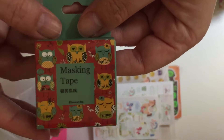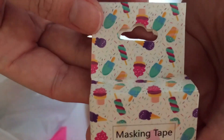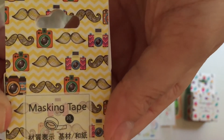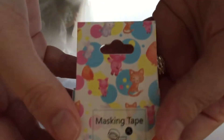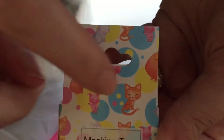I got this one with owls on in different patterns — two lots of this one. Then I got one with ice cream, ice lollies, and cupcakes with sprinkles in the background. Then I got this camera one with moustaches.